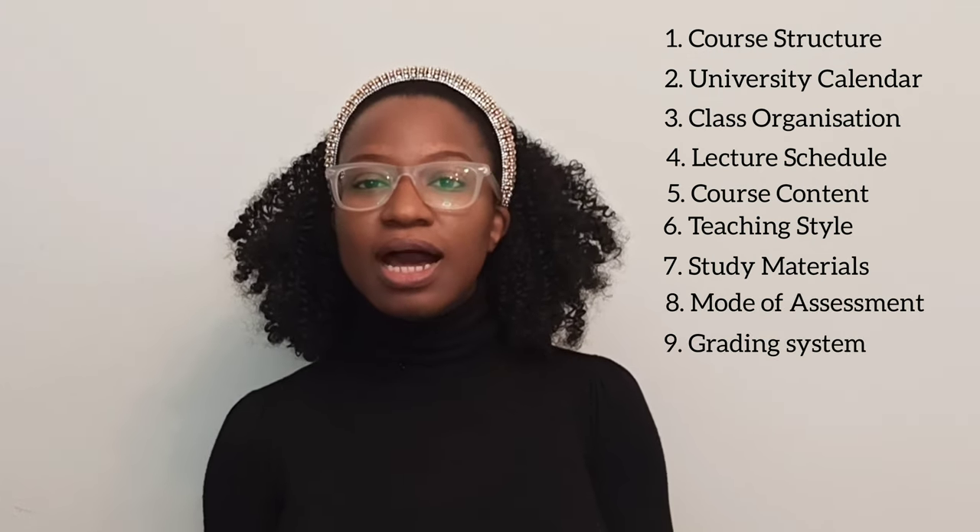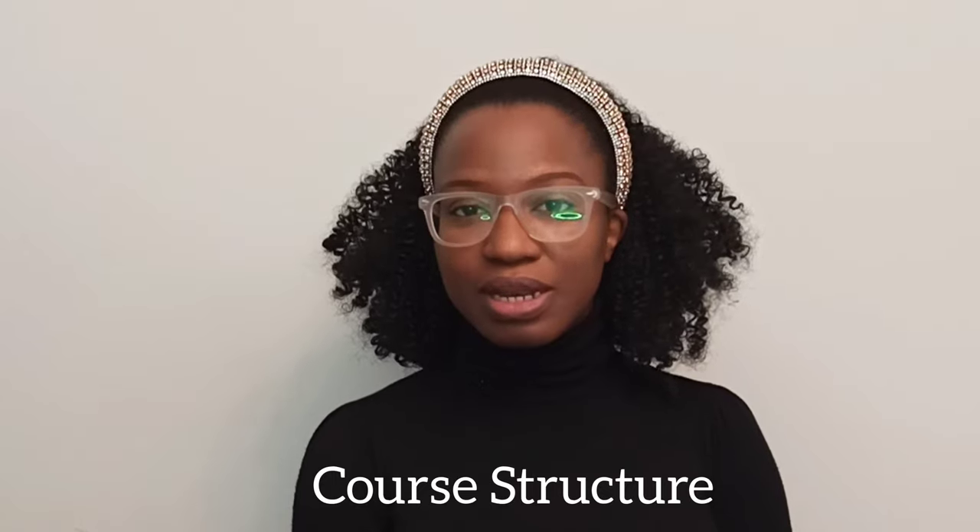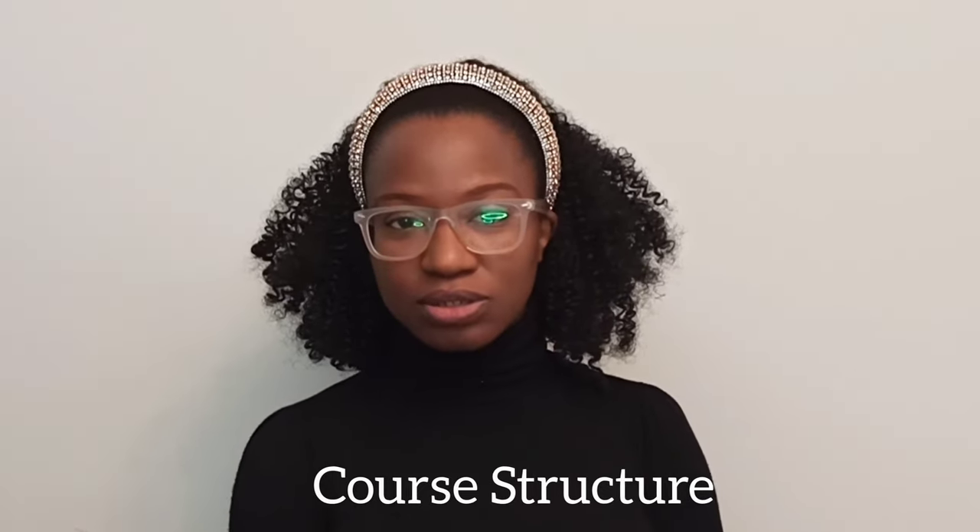The video is going to be in two parts so that it's not too long, but I'll be covering about 10 points which include: the course structure, the university calendar, class organization, lecture schedule and timetable, the course content, the teaching style, the study materials available, mode of assessment, the grading system, and also a little bit on attendance. To start, the course is a four-year medical degree — it entails one year pre-clinicals and three years clinical rotations.